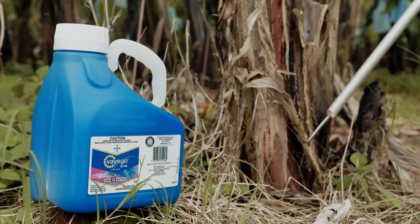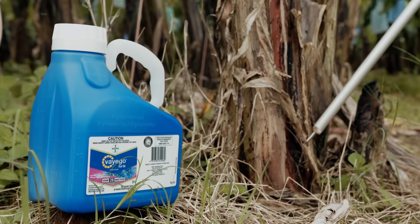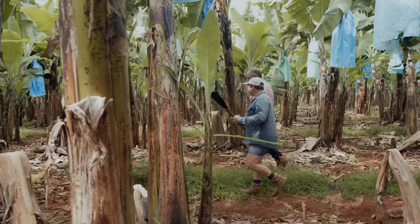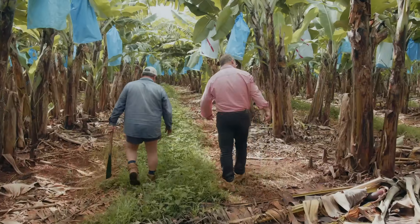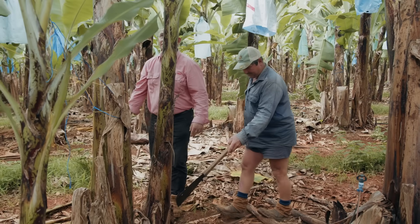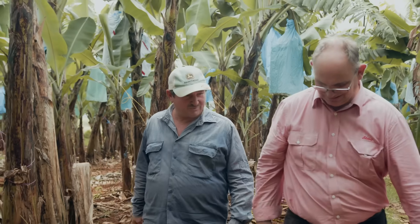Viego Forte is a new generation insecticide that is registered in bananas for banana weevil borer. The main results we've had here at Fred's is we've had a real rejuvenation of old return banana blocks. We've had significantly less rollout caused by weevil borer, which adds to increased plant population, so increased yield — and Fred likes that very much.